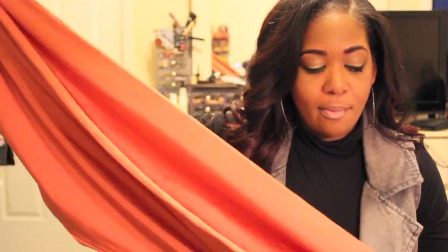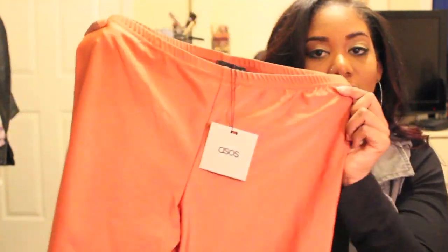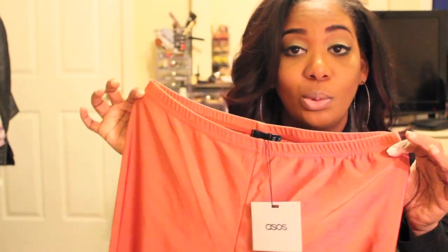I also picked up these leggings from ASOS — I was drawn to the color called bronze, which is like a burnt orange or salmon. These are like American Apparel dupes for their shiny leggings. I got these in a US 10 and they are literally falling off — they run really big. I don't have a big bottom so that may be the reason. If you are well-endowed you may want to go down a size. I like the way they fit everywhere else, but in the waist they're really big.